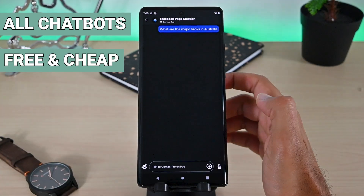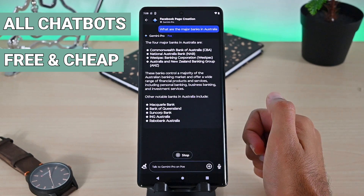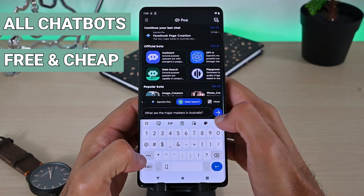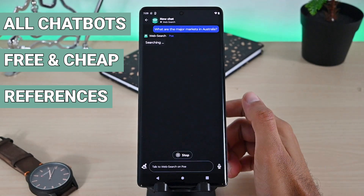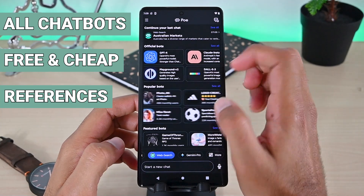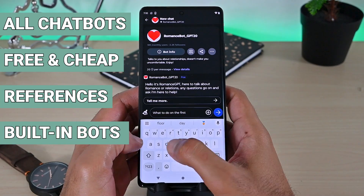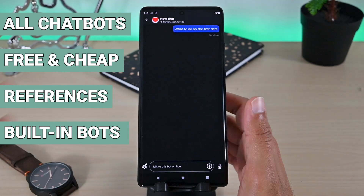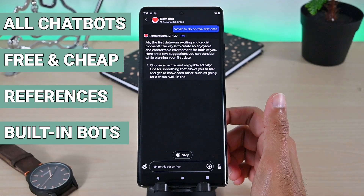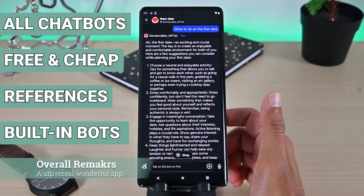I asked Gemini Pro a question to see how fast it responds — it was even faster than GPT 4. You can even search the web and get Bing chat-like answers if you want references. Another wonderful benefit is its built-in bot styles. We can create 4K images and logos and ask about TV shows. I asked the romantic bot for tips about my first date and, well, I'm halfway there — I just need to find a girl now.